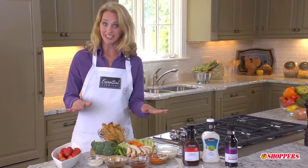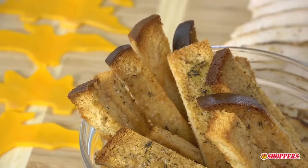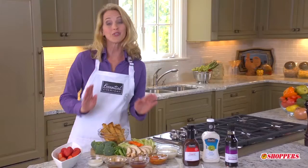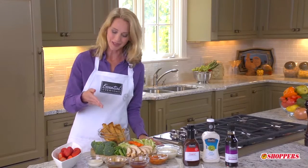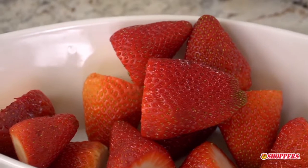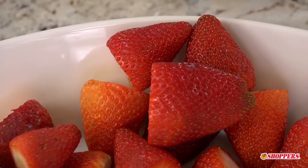Now here we have some great examples: whole grain breadsticks and marinara sauce, some cooked chicken strips into a reduced fat ranch, or if you'd rather try fruits and vegetables, how about some sugar snap peas into teriyaki sauce, or my favorite, strawberries into Greek yogurt and honey.